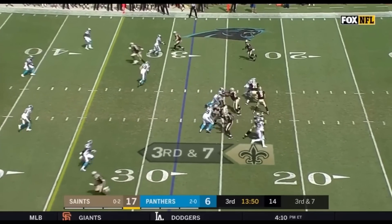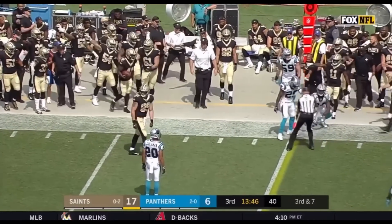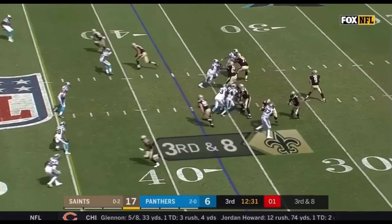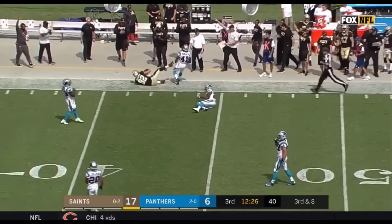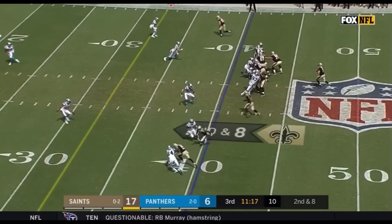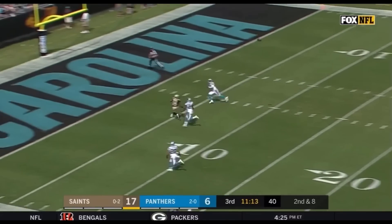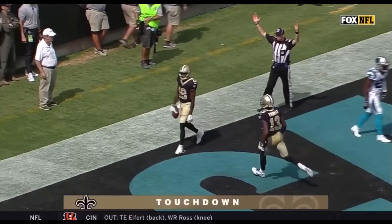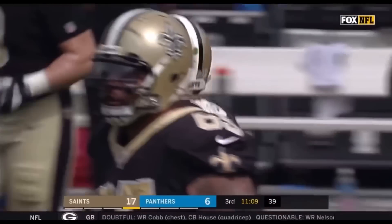Third down — Brees swings it out to Kamara, Kamara shoved out of bounds. Saints must get to the 45. As Brees throws — it's Kobe Fleener, the Saints tight end, who makes the catch for New Orleans. Second down and eight — Brees looks right, now fires downfield for Ted Ginn Jr., and he makes the catch for a Saints touchdown. 40 yards from Brees to the former Panther, Ted Ginn Jr.